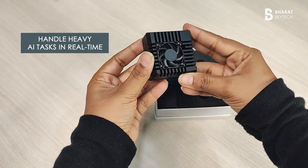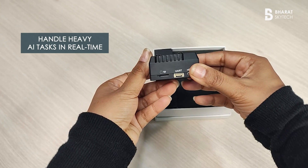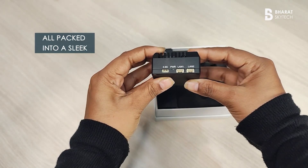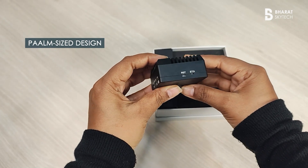With four TOPS of computing power, this module is built to handle heavy AI tasks in real time, all packed into a sleek, palm-sized design.